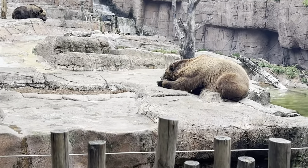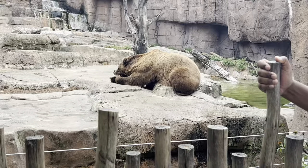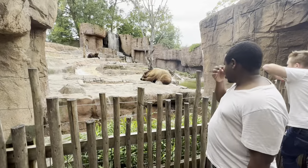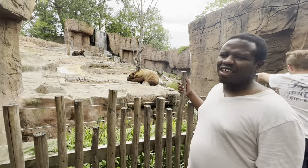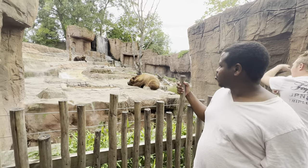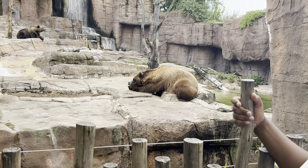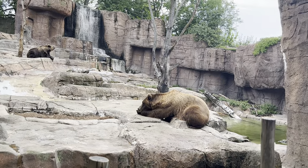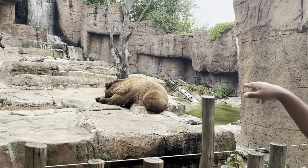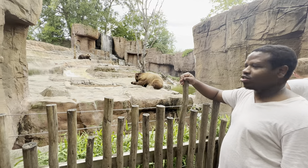They look like they can jump the fence, but I don't think they can. There are two of them. I think they are made for fresh fish mostly — they like fresh fish, I mean anything fresh. Wow, can you see them? Maybe you can try to get them close to you.